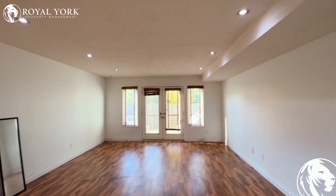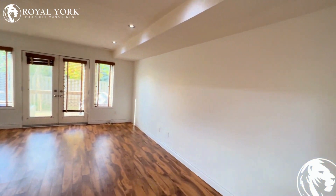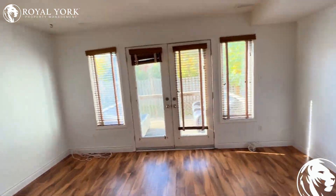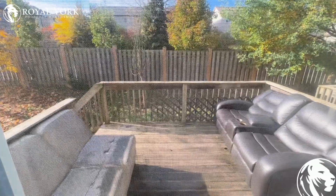Our living area is massive, absolutely beautifully laid out. And we have access to our backyard deck, of course. Very beautiful.